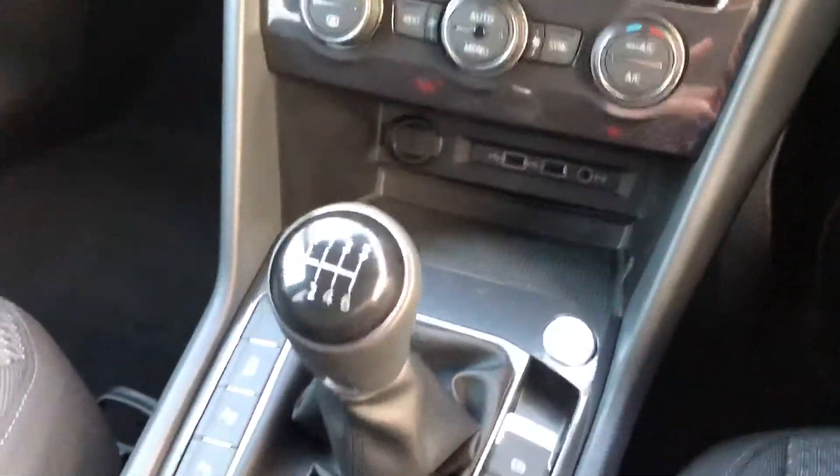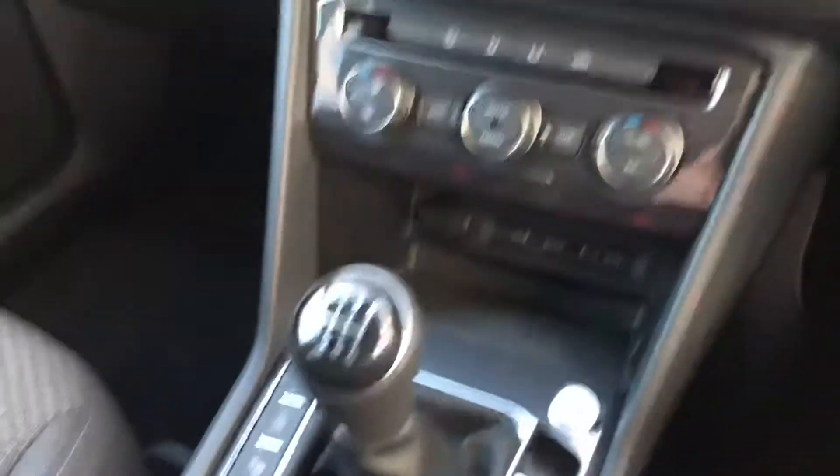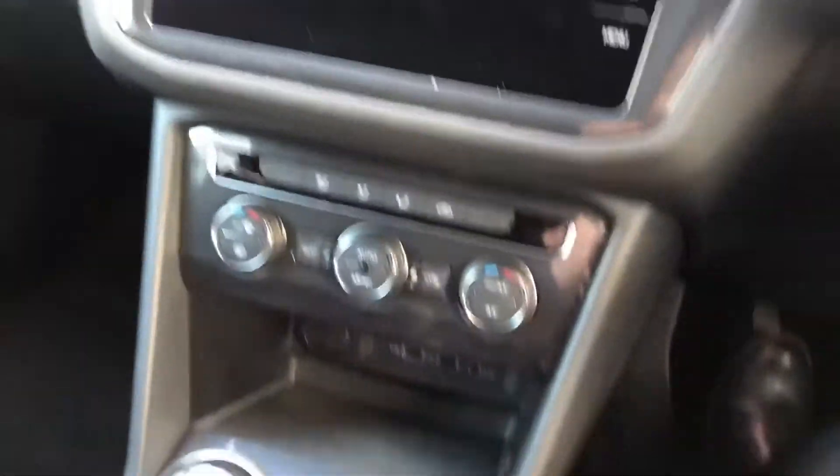So this one is manual and it's got a start button. I'll start it up just so we can see some of the features.